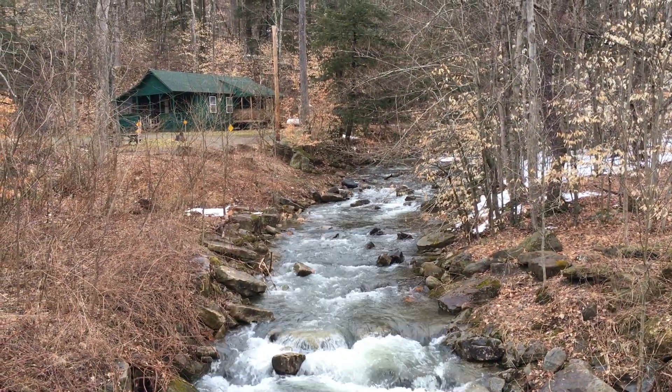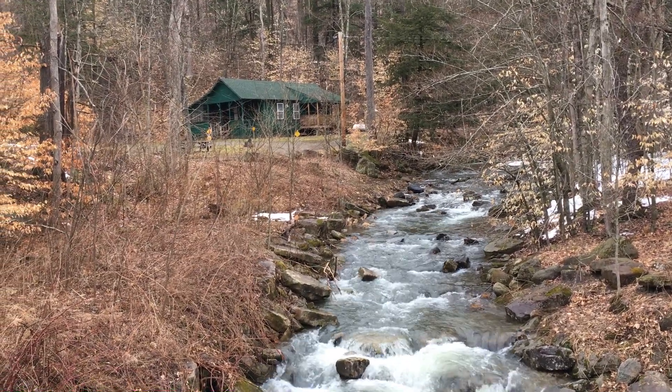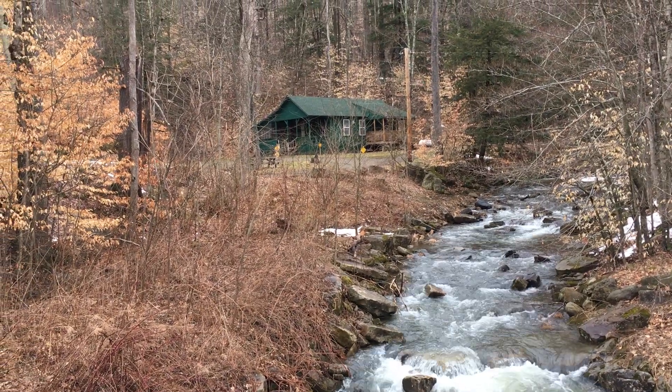This is a Tap Cabin — the only single cabin loop in the park. It used to be a ranger's home when they lived on premises. Very cool cabin.